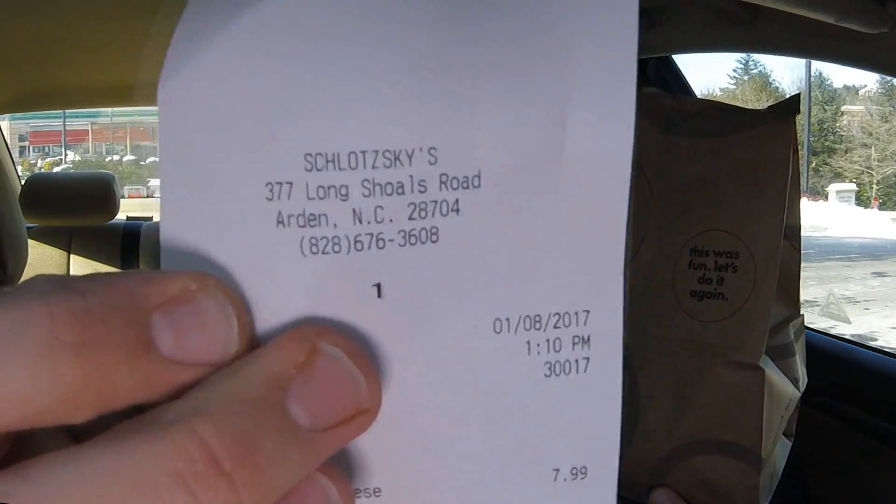There's the location in Asheville — it actually says Arden, North Carolina. Locals know what the deal is. It's Asheville.